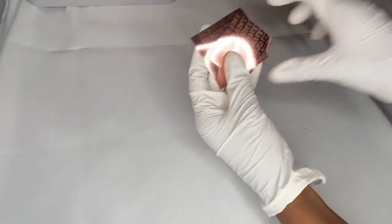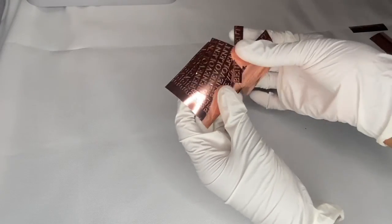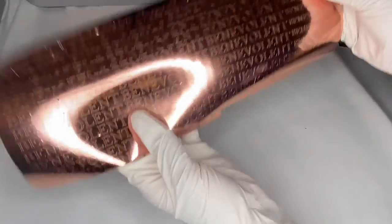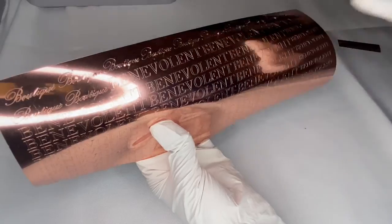I cut out all the little ones — there's a lot more in here. So I've cut out all of the little ones. Now I just have the big ones left and the little cursive boutique ones. I'll be back when they're done.